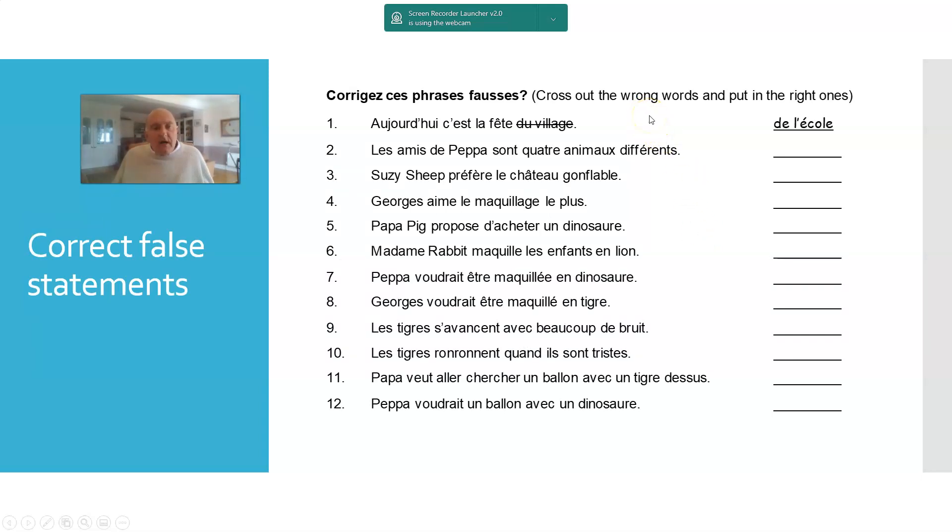Then there's the correcting false statements exercise. This was from a Peppa Pig video — for example, the statement 'Today it's the school fair' where I put 'village fair'; students cross out what's wrong and put the correct alternative in. This involves clearly both listening and reading and a little bit of writing skill in terms of transcribing the words they actually hear — building in three skills. Once we get students reading aloud, we've got speaking involved as well.